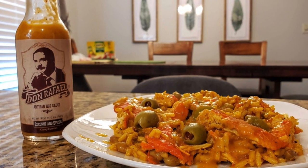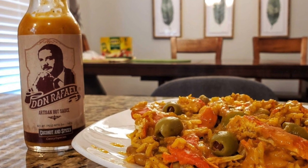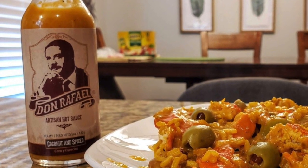Next we have Don Rafael, artist in hot sauce from Mr. Robert Rivera. His coconut and spices is what I consider his masterpiece. This is something that he's worked on for over two and a half years to get it just right. I had that sauce on some chicken and rice with pigeon peas and green olives.